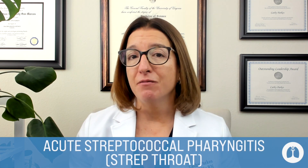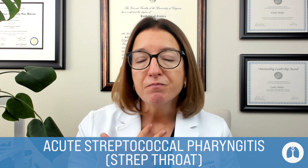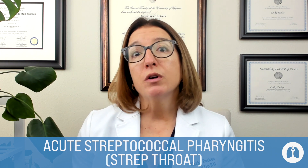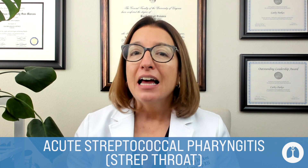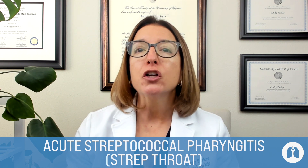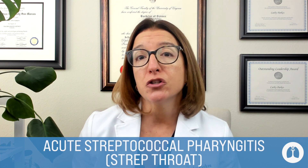First up, let's talk about acute streptococcal pharyngitis, which is the fancy name for strep throat. Streptococcal becomes strep, and pharyngitis means inflammation of the pharynx, which is the throat. Strep throat is a highly contagious infection spread through respiratory droplets and is caused by group A beta-hemolytic streptococcus, or GABHS. Left untreated or partially treated, strep throat can cause rheumatic fever as well as acute glomerulonephritis — two key complications we will be covering in more detail as part of this pediatric nursing playlist.